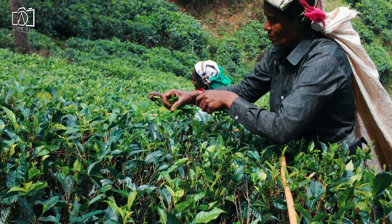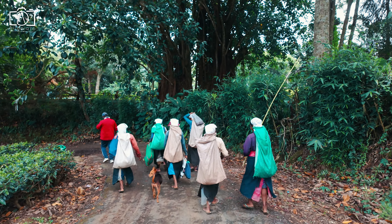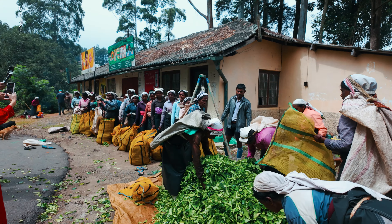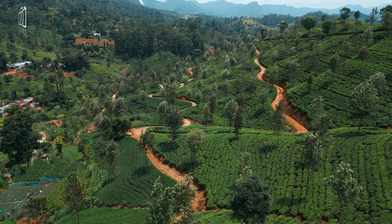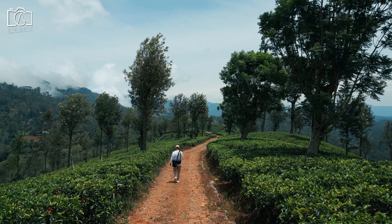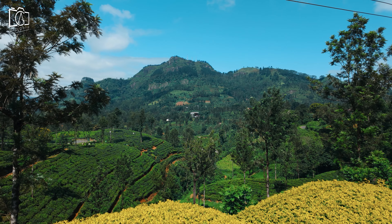During our visit to the tea plantation, we observed workers meticulously collecting tea leaves — the majority women, highly skilled at picking with impressive speed. These workers earn an average of $5 to $6 per day. The collected leaves are weighed and recorded at stations by authorities, where they also brew and serve fresh tea for visitors to taste. Sri Lanka is the fourth largest tea producer globally, renowned for its high-quality Ceylon tea, celebrated for its rich flavor, bright brisk qualities, and distinct aroma.